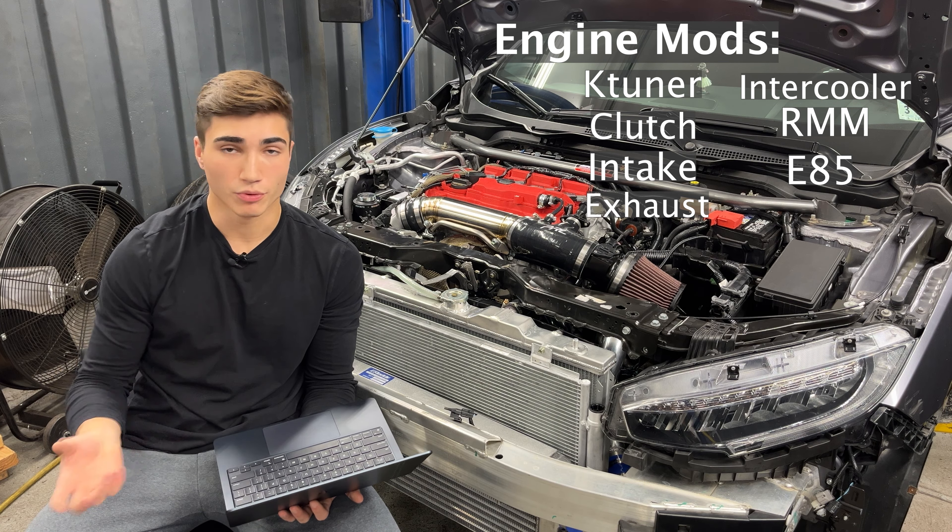Many of you either own one of these, are interested in them, or just watch for car content. Either way, as car enthusiasts, we like to modify cars — make them faster, more fun. As someone who has owned this car since new in 2020, I've put on over 60,000 miles. My first tune was at 3,000 miles. I've had a big turbo for over 40,000 miles, and majority of that was spent on track. So I believe I have enough experience to help people make better decisions on this platform.